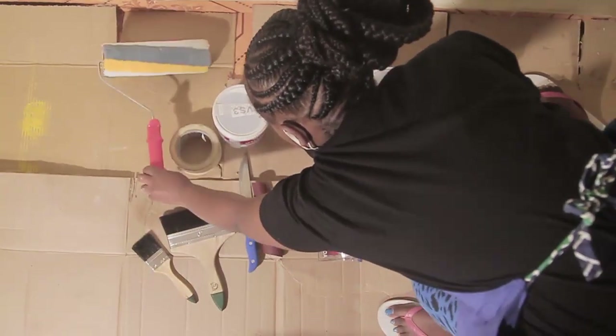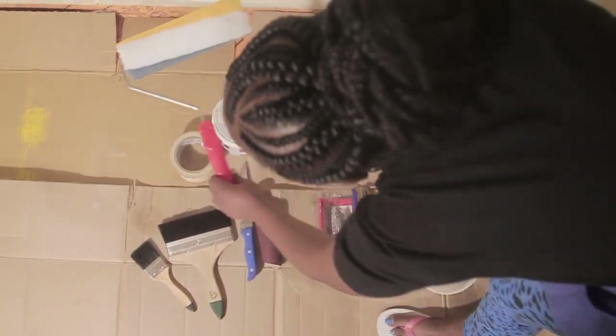I also got the roller because it makes painting so easy.